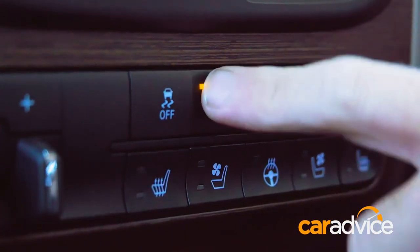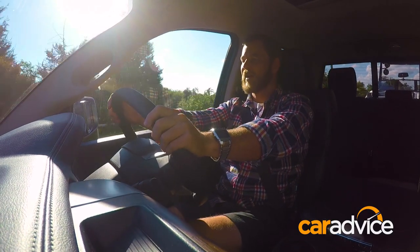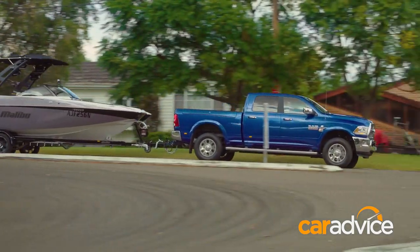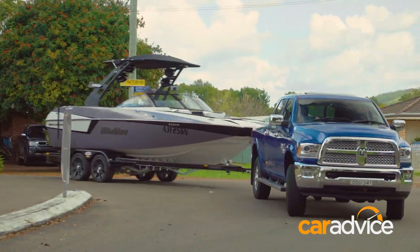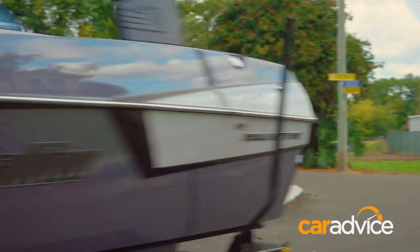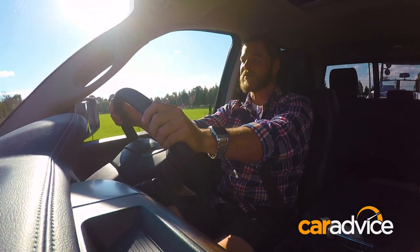There's also a tow haul mode on board, and that helps you control the trailer in two ways. One, when you're shifting up, it actually delays the shift so that your gearbox isn't working overtime and therefore overheating. Not only that, but when you're slowing down, it will actually shift down gears and use the engine braking to help you come to a stop.